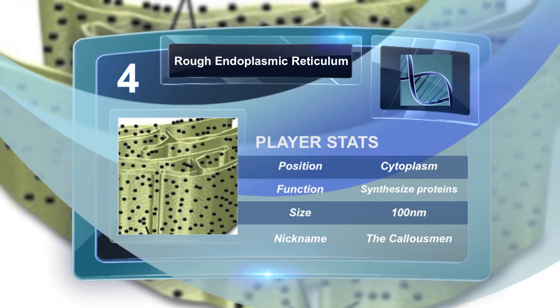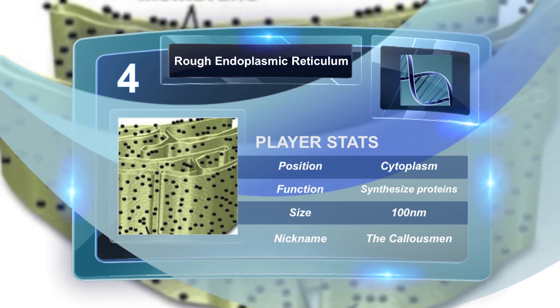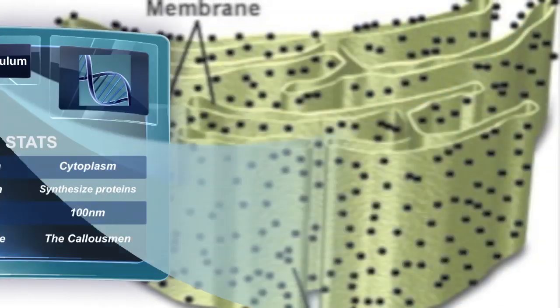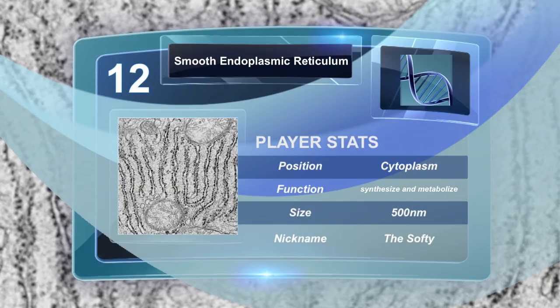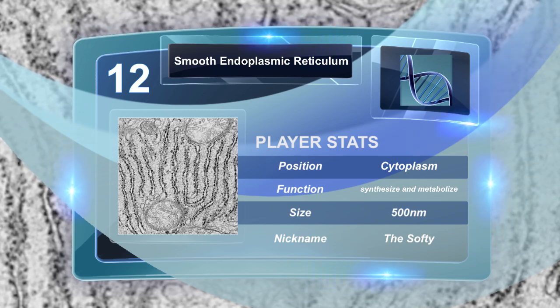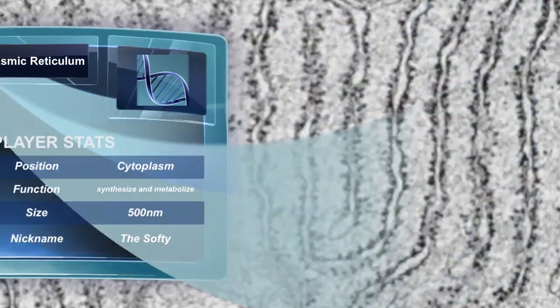The rough endoplasmic reticulum is a eukaryotic organelle that forms an interconnected network of tubules within the cell and is used to synthesize proteins. The smooth endoplasmic reticulum is a eukaryotic organelle involved in the synthesis of lipids and steroids, the metabolism of carbohydrates, and the regulation of calcium concentration.